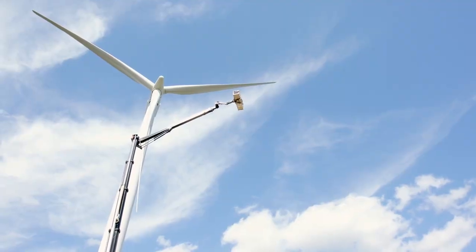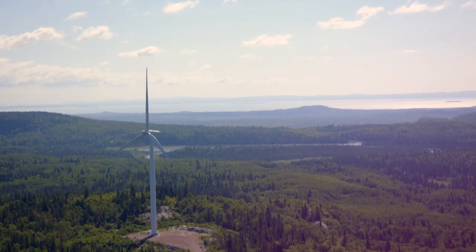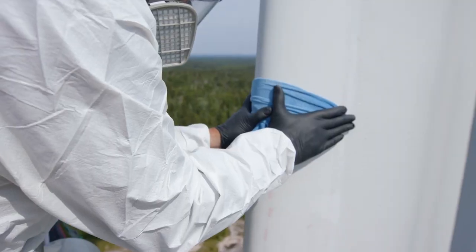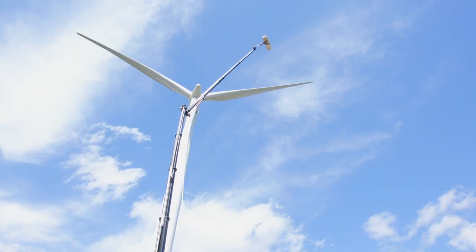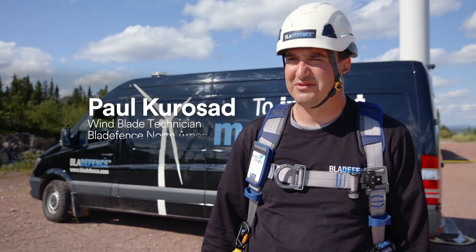Wind efficiency of a turbine decreases — you have lower lift, you have higher drag, and more importantly you have less energy production. It's super important for us that it's an easy application. We're applying it in the field, it's windy, it's not a factory application. It can be quite trying and quite tough. A lot of the site owners don't want the turbines down for a long time, so you have to come prepared and you have to do it efficiently.